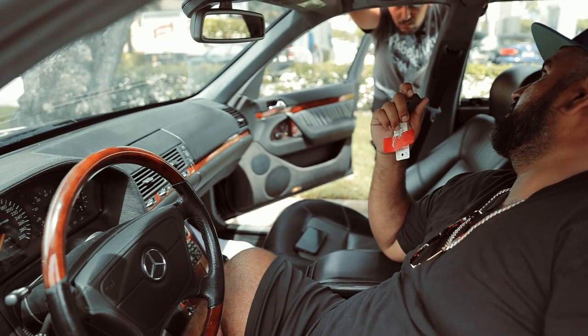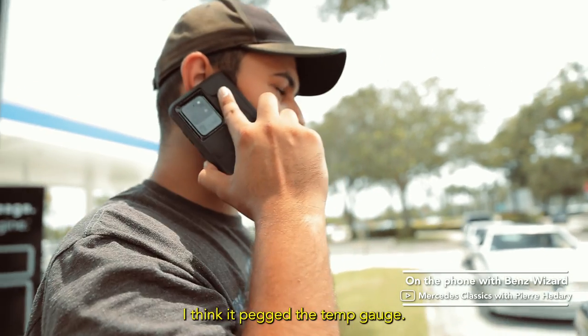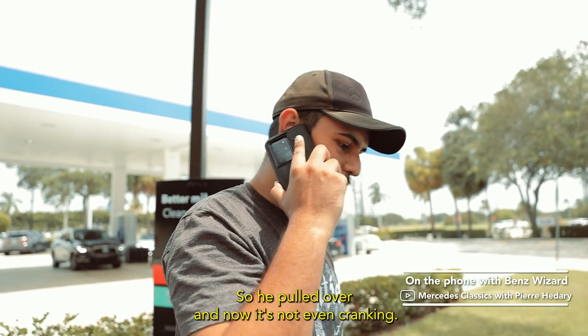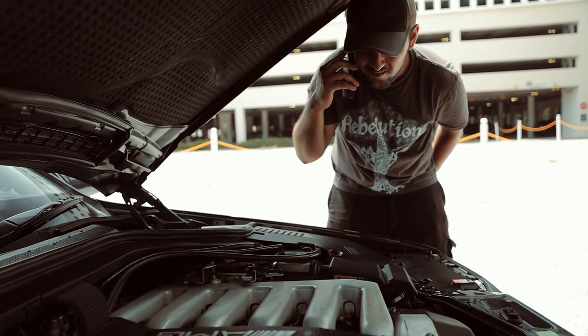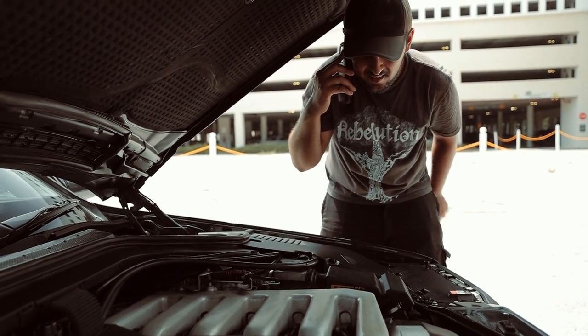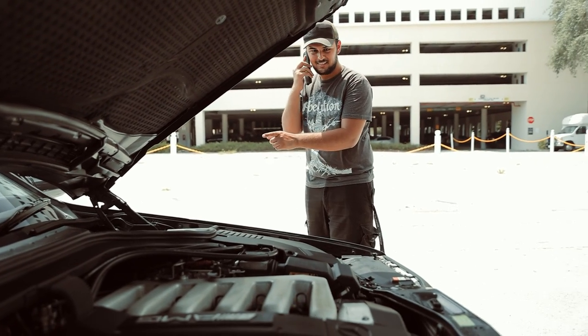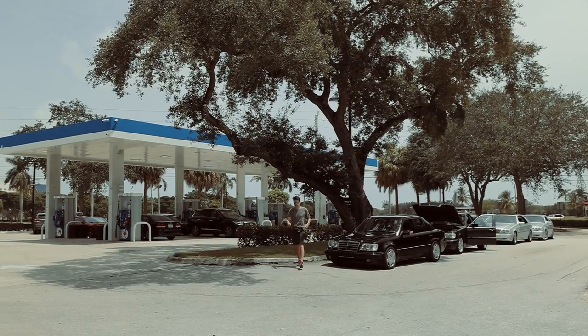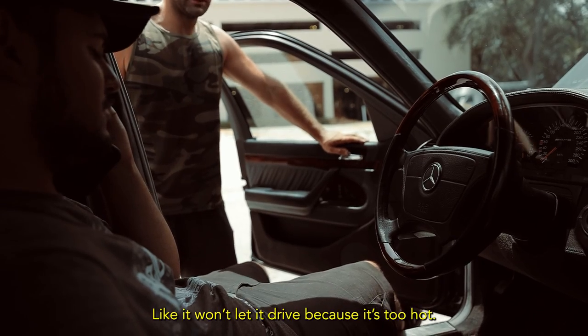It got super hot — like 120°C — and I was like, holy shit. It pegged the temp gauge, so we pulled over and now it's not even cranking. It got really hot and then it activated something else — it won't let it crank because it's too hot.